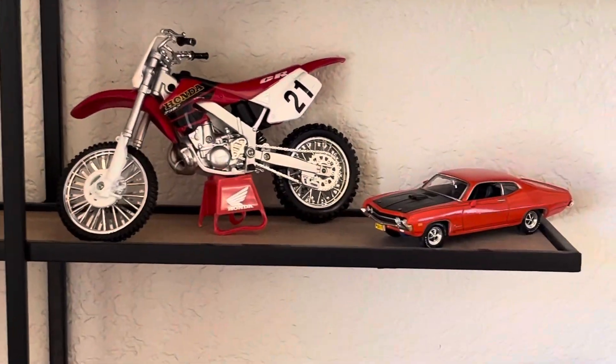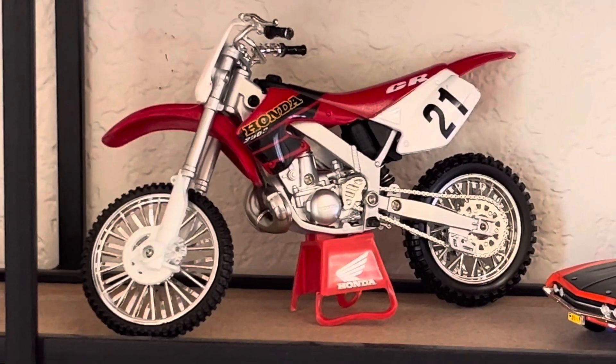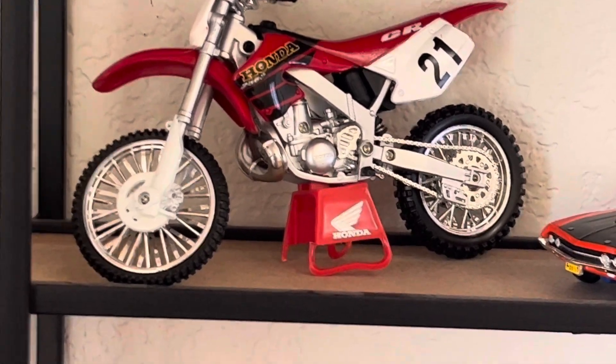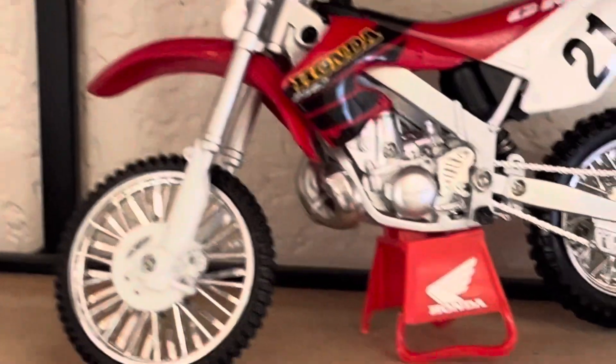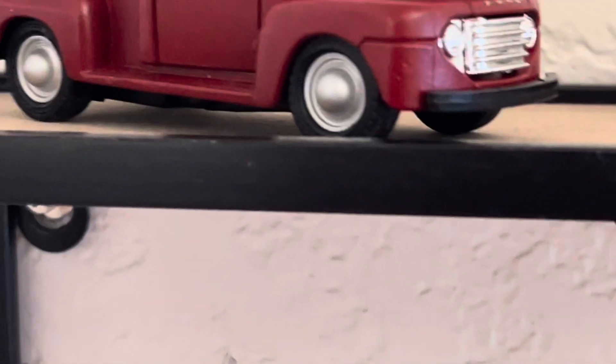All right, let's zoom in. There's one that I really like — the bike. I've always been a big fan of the two-stroke CRs from Honda. I've ordered these somewhat in order of the year they were sold.